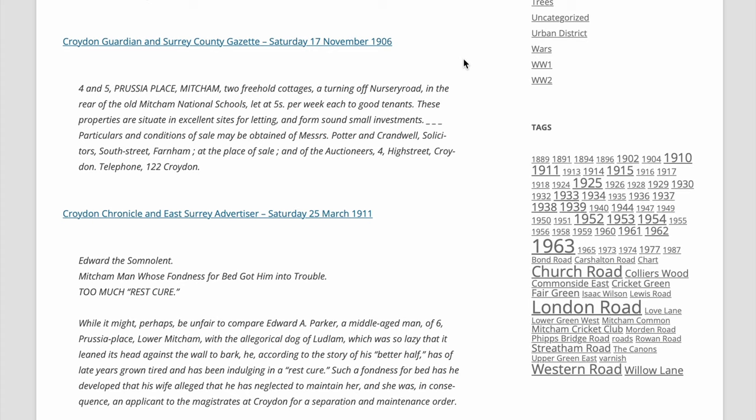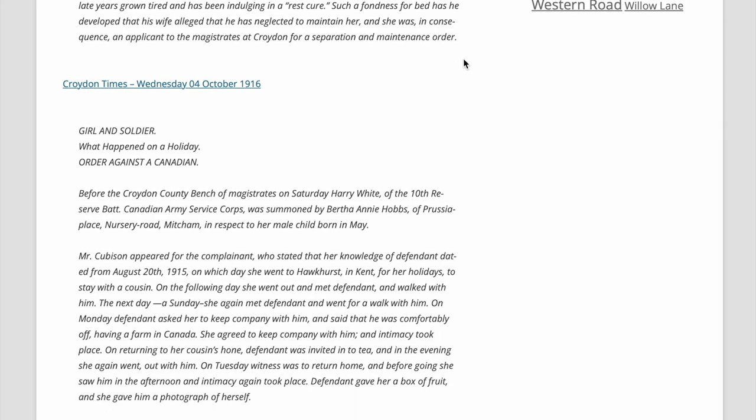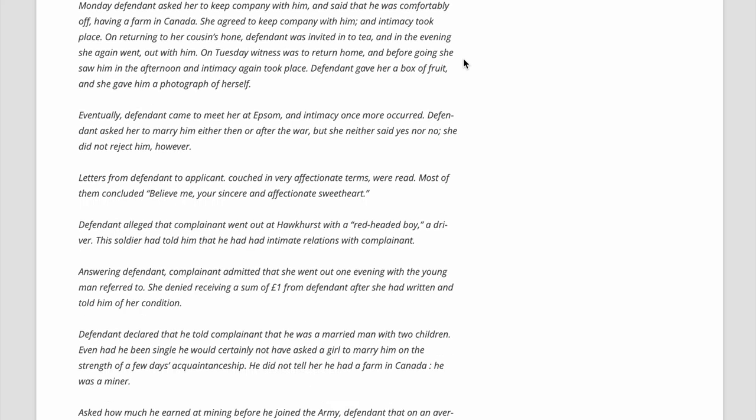A curious article from 1911 about Edward Sunderland - a man whose fondness for bed got him into trouble. Edward A. Parker, a middle-aged man of number six Prussia Place, La Mitcham, had grown so fond of rest that his wife alleged he had neglected to maintain her and she was consequentially brought to the magistrates to apply for a separation and maintenance order - she was fed up with him sleeping all the time. There's also a story about a girl with a soldier in 1916 - if you want to read that you can go to my website, I'll put the link in the description.